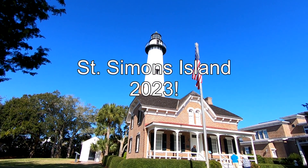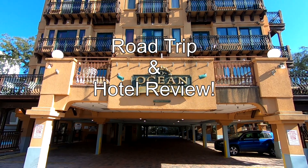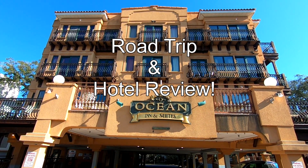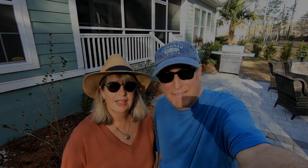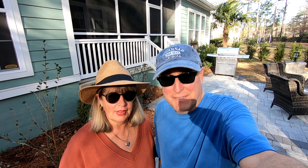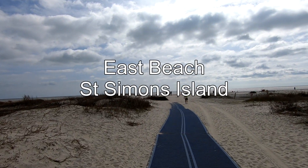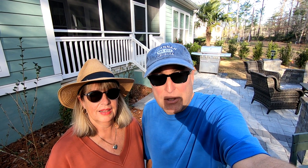Hey now, take a step outside and seize the day now. It's a beautiful day today in Murrells Inlet and we're heading down to St. Simon Island in Georgia. St. Simon Island is one of Georgia's premier beach vacation destinations, but we're going to check it out in February just to see what it's all about. You guys can see, if you're planning to go down there, what to expect.